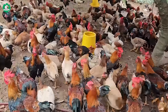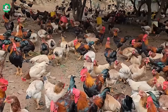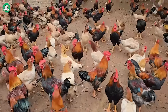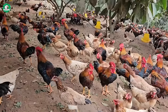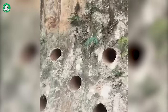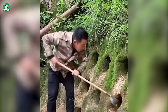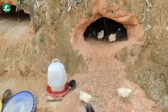Are these unique farm enclosures surprising to you? This is actually a unique and effective farming method being implemented in many Asian countries, such as China, the Philippines, and Vietnam, where the poultry farming industry is booming. This model utilizes the mountainous terrain to construct multi-tiered farm enclosures.